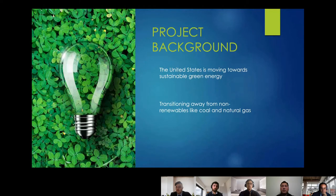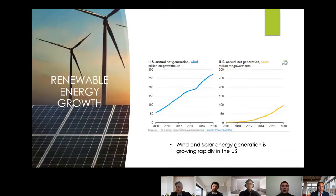It's no secret the world is moving towards green energy and the U.S. is no different. We are transitioning away from non-renewables like coal and natural gas and into renewables like wind and solar. These graphs illustrate the transition. According to the U.S. Energy Information Administration, renewable energy generation nearly doubled from 382 million to 742 million megawatt-hours in only 10 years, and 90% of this growth came from solar and wind alone.